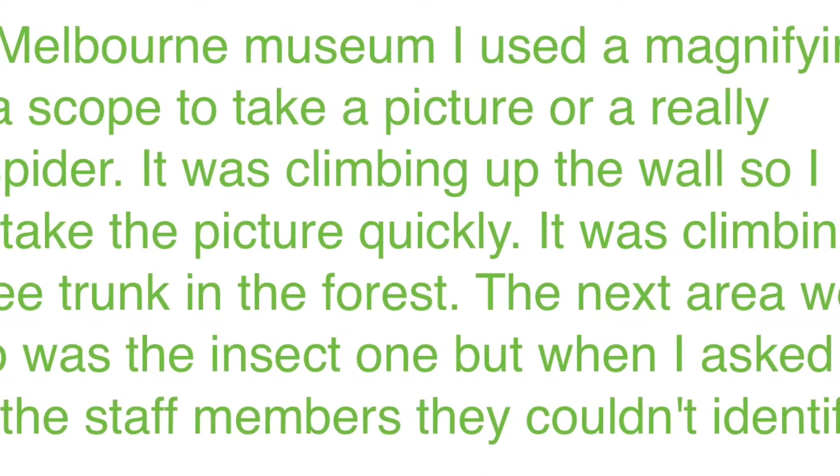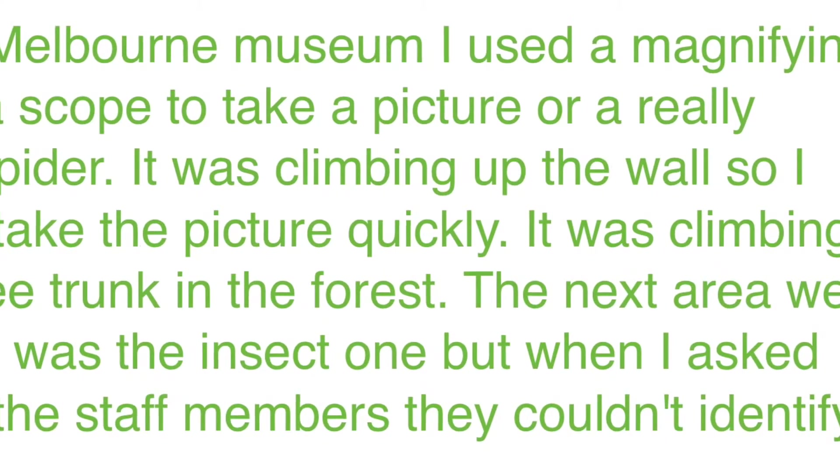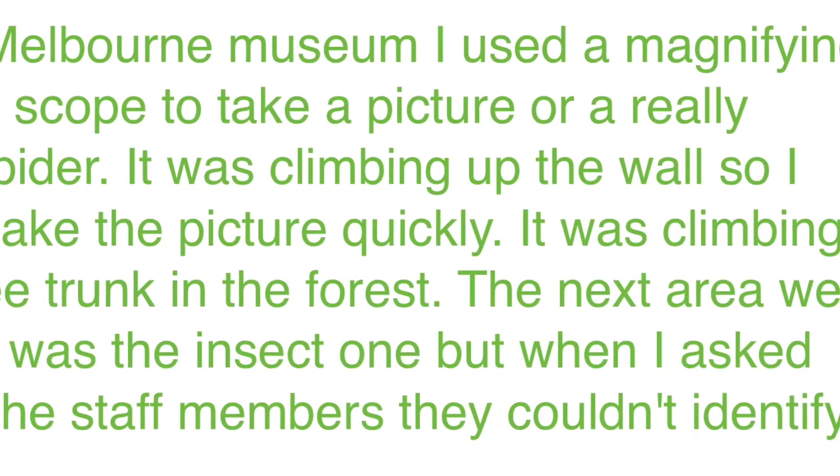At the Mobile Museum, I used a magnifying camera scope to take a picture of a really small spider. It was climbing up the wall, so I had to take the picture quickly.